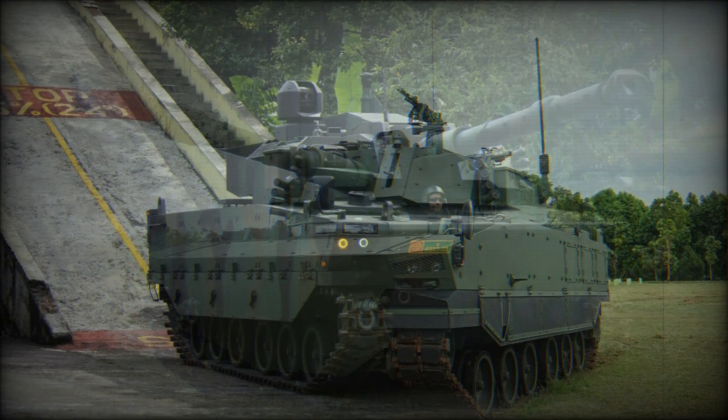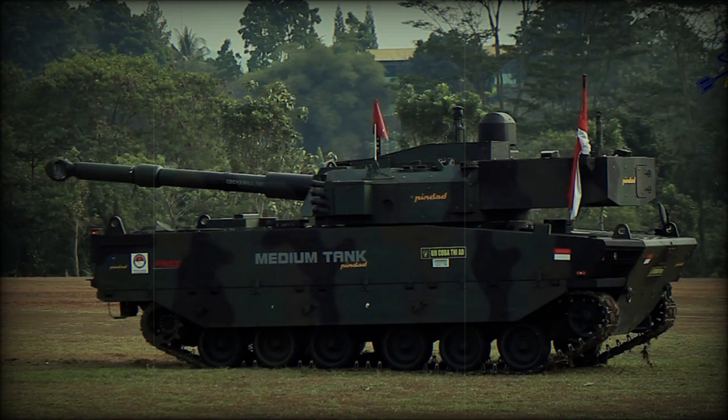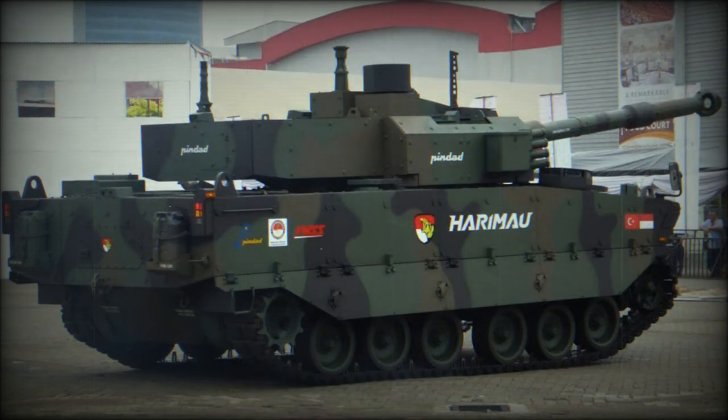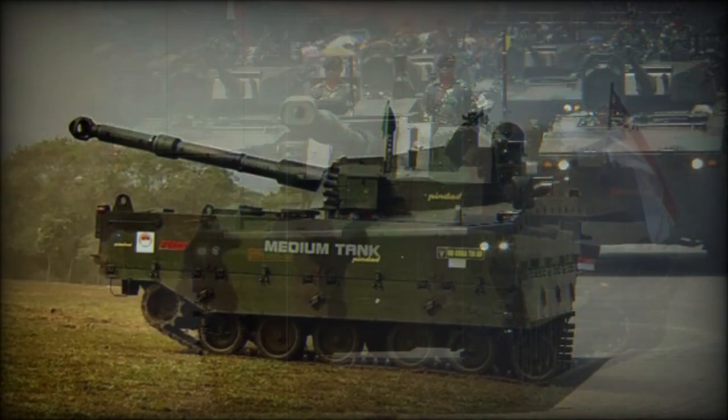This armored machine was designed to support infantry with its firepower and destroy hostile armed vehicles. The concept was publicly introduced in 2016. The first prototype was built in Turkey and the second one in Indonesia. The prototype was first publicly revealed in 2017. In 2019, Indonesia ordered a first batch of 18 to 20 of these tanks. Bangladesh and the Philippines have put an order for around 40 to 50 of these medium tanks each. These tanks will be jointly produced in Turkey and Indonesia.